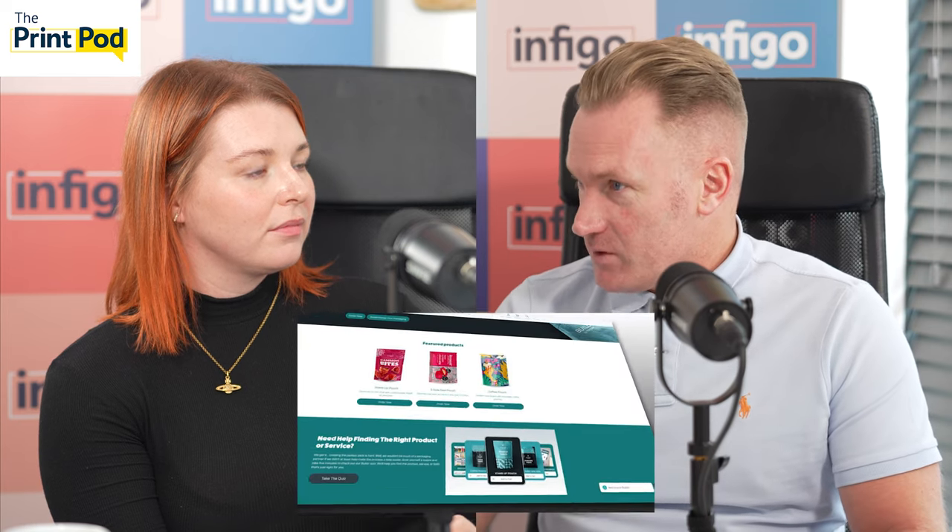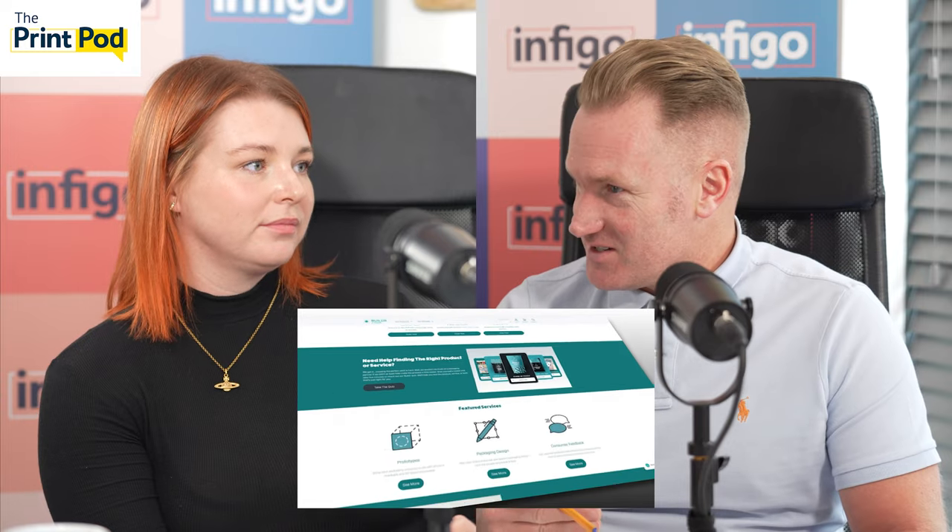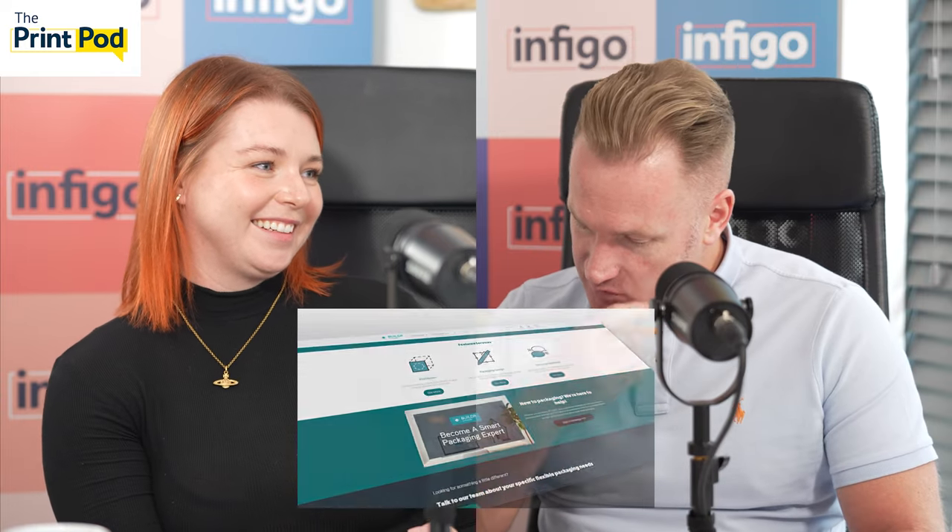We use Infigo's platform for Builder, which is pretty exciting. We also connect with Tharston for the MIS, and we use another Infigo partner called Infocus — quite a family affair, which is fantastic.